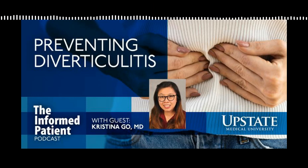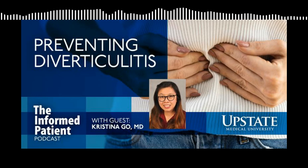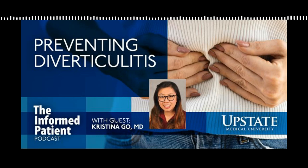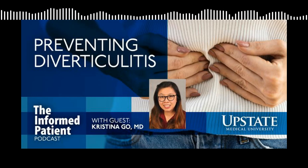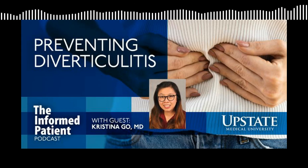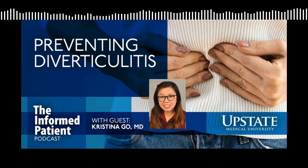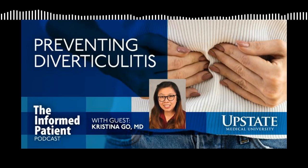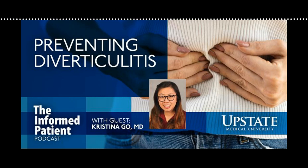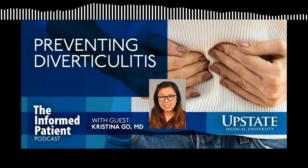I've heard of diverticulosis. Is that the same thing as diverticulitis? This is an excellent question because they sound very similar and they are related to each other. Diverticulosis is actually just outpouchings or thinning areas of the colon wall that can occur in a patient's body. When you are told by your gastroenterologist that you have diverticulosis, that's just the presence of these anatomical outpouchings. When inflammation or a microperforation - something you might not see by the human eye - or even a visible perforation occurs, that's essentially what diverticulitis is.